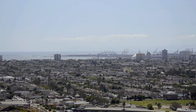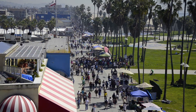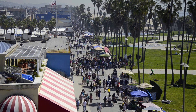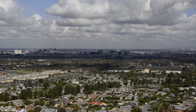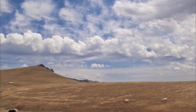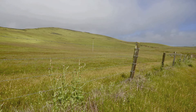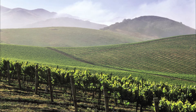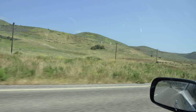But coastal sage scrub is under siege. We have lost 90% of our coastal sage scrub habitat. Our Southern California coastline has been heavily developed. Perhaps less obvious, our rural areas have been similarly transformed. In San Luis Obispo County, ranching and agriculture have removed most coastal sage scrub, and a drive along Santa Barbara County's North Coast evidences much of the same.